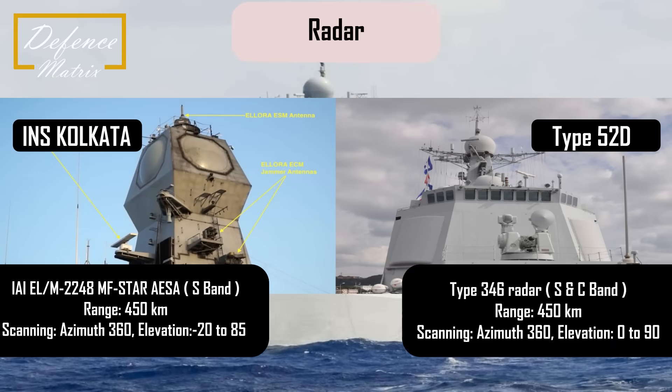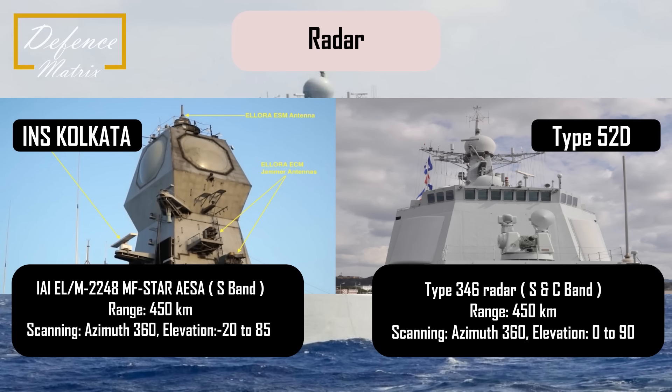Main sensor की बात करें तो Type 052D का main radar है Type 346 radar। यह एक AESA radar है जिसकी range करीबन 450 किलोमेटर के आसपास है। Azimuth में 120 डिग्रीज और elevation में 0 से 90 डिग्रीज तक coverage देता है, और यह S-band और C-band पर काम करता है। वहीं INS Kolkata में Israeli MF-STAR radar लगा है, जो एक AESA radar है। इसकी range भी करीबन 450 किलोमेटर है, पर azimuth में 360 डिग्रीज और elevation में minus 20 से plus 85 डिग्रीज तक coverage देता है। यह radar sea-skimming missiles के खिलाफ ज़्यादा effective होगा क्योंकि यह minus 20 डिग्रीज तक elevation coverage देता है।